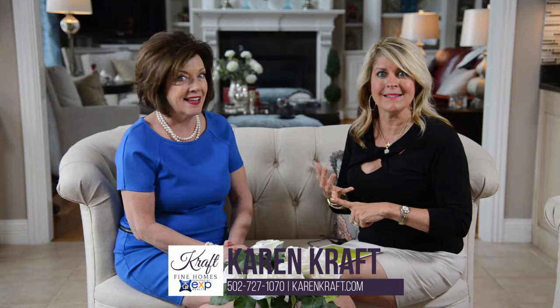We've got your home marketed, we've got your home photographed, and we've got your home shown. It's almost time for a contract — that's what we hope so.